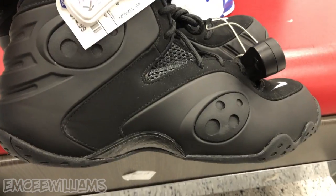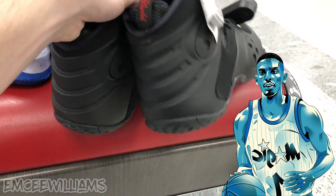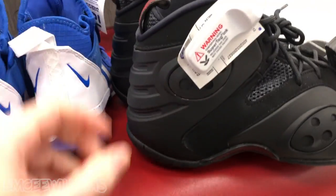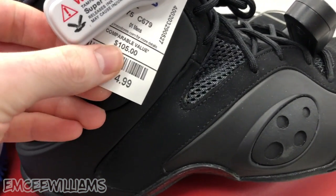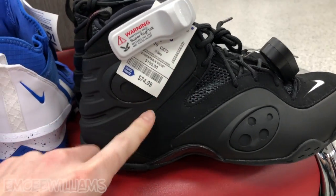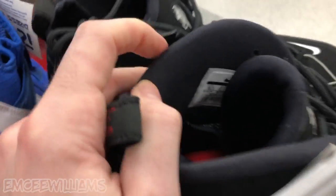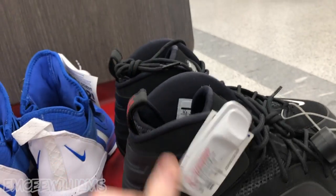Last but not least, we have the Nike Zoom Rookie Penny Hardways — kind of look like Foamposites. These are by far the most expensive of the three at $74.99, comparable value $105, though that's not right — I think retail they were closer to $150-160. On eBay they're selling for $130 and up, and this one is a size 10.5, which is a pretty solid resell size.